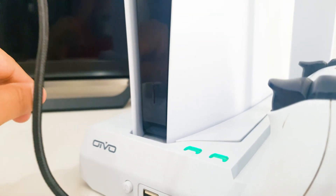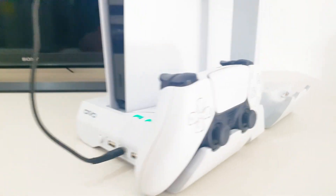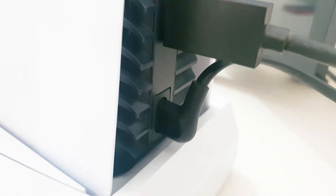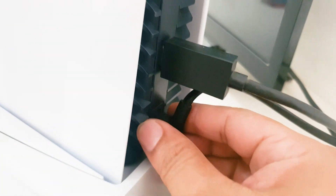Fix number one: reboot the console. A quick restart of your console is a simple yet sometimes effective way to fix connectivity or PlayStation Store related problems. A normal restart would normally do, but I personally recommend that you unplug it from power for at least 20 seconds to clear its memory and hopefully eliminate the bug.